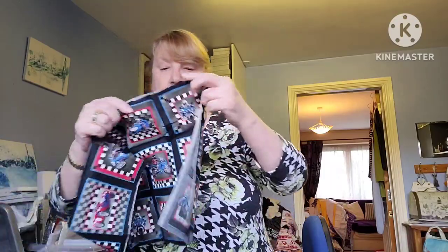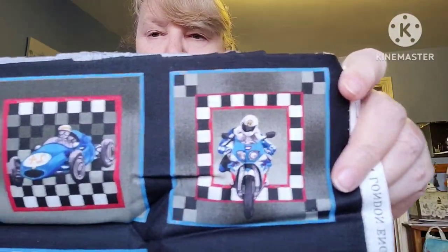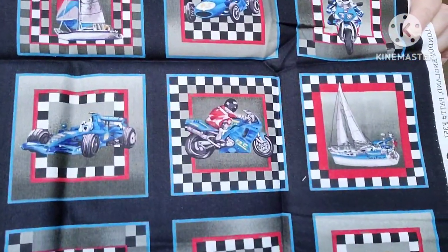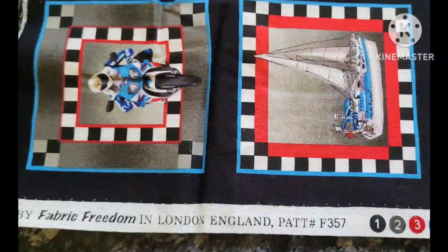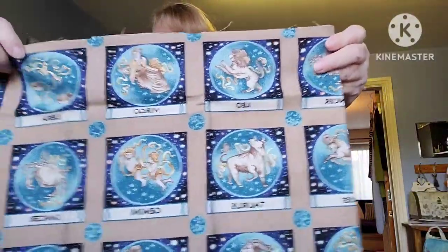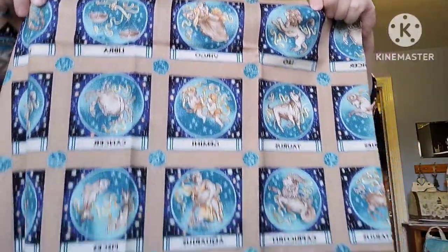This one is Fabric Freedom — bikes and cars, a transport theme. You've got bikes, motor racing cars, sailing themes, and a motorboat as well. Nine panels again. I have somebody in mind for that. Then Fabric Freedom with all the signs of the Zodiac — I was drawn to the turquoise colours. Can you see the Aries? How lovely that is.